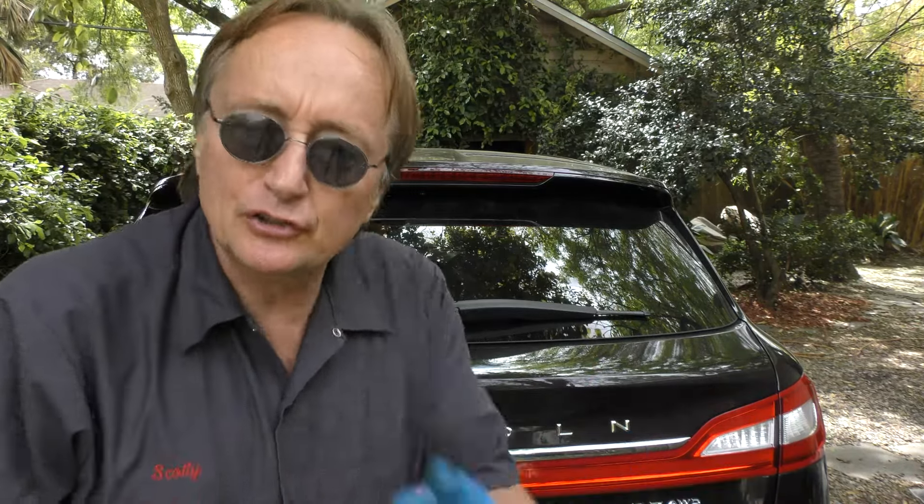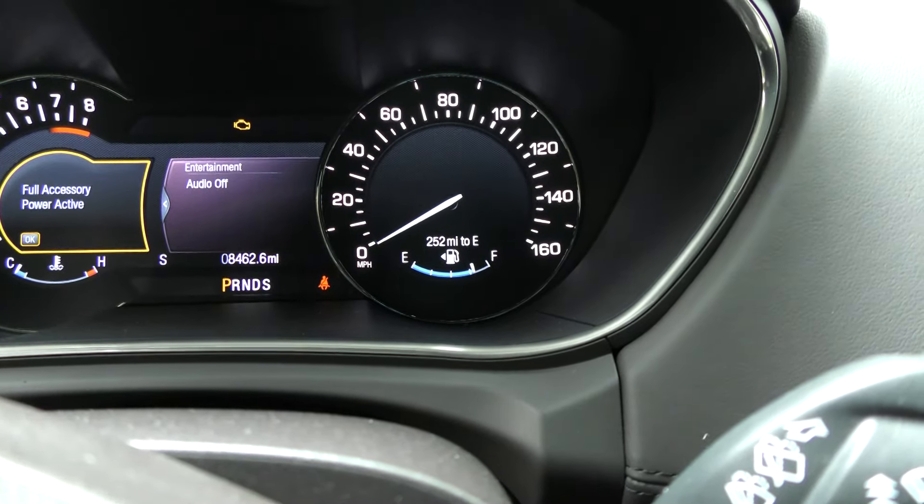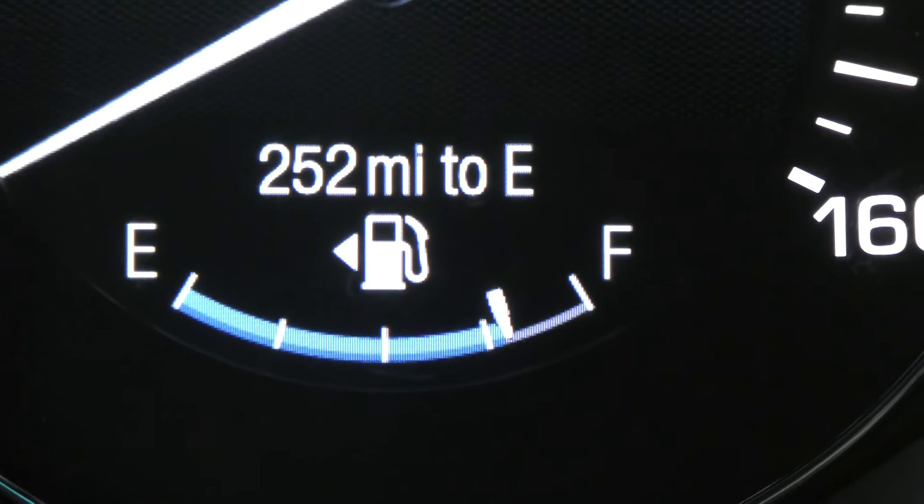But realize there's a price to pay for all-wheel drive. On this Lincoln it's $2,495 more than the two-wheel drive version, so you're going to pay a lot more. And since it weighs more and creates more friction, you're going to get a little bit worse gas mileage — in this case about two miles per gallon less on the highway.